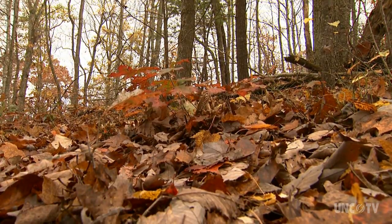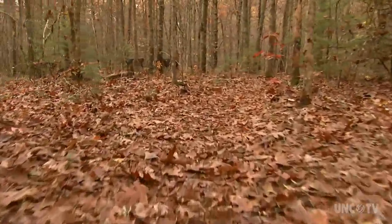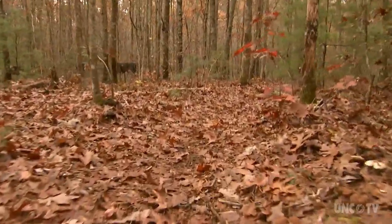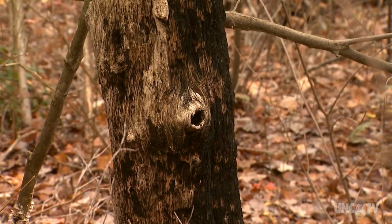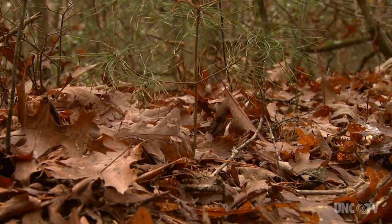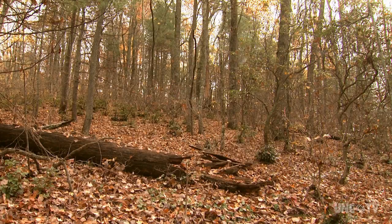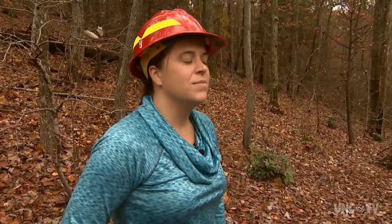Hike through areas of the Bent Creek Forest and you'll get a better understanding of the Forest Service study. The area that was burned is more open. You can spot the burn marks on the oak tree bark. But that openness means sunlight can reach the ground, encouraging more trees to grow. It's also a more open area for wildlife. The reintroduction of fire into these oak-dominated ecosystems is a goal and objective associated with forest management across the southern Appalachians.